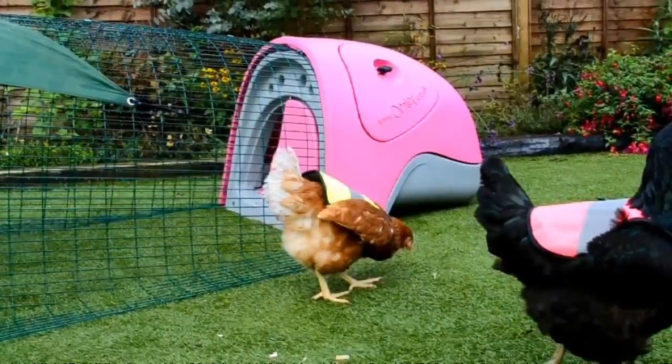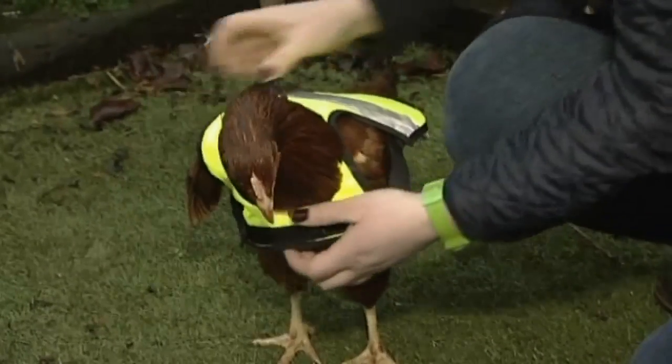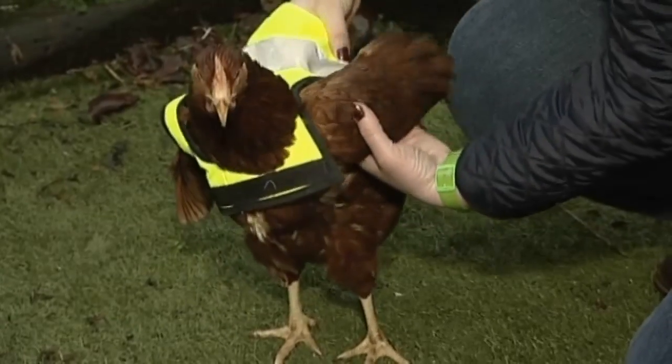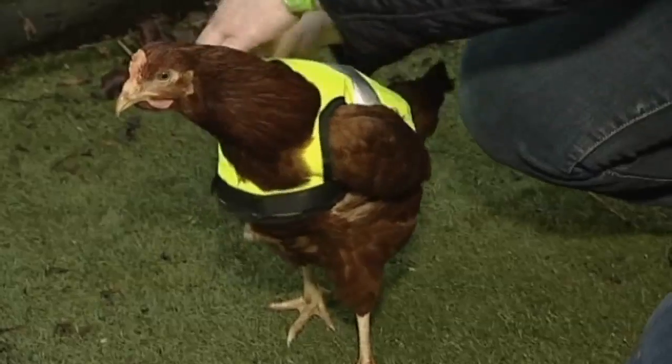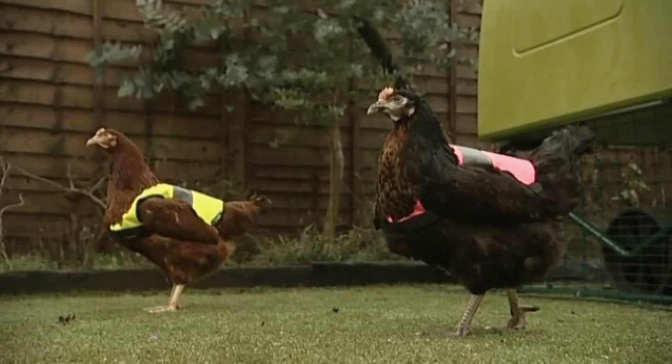They seem to really like them. It takes them just a few seconds to get used to it. They're really tailored and well shaped, so they leave their wings free and they can carry on all their normal chicken duties like dust bathing and scratching around with them on.